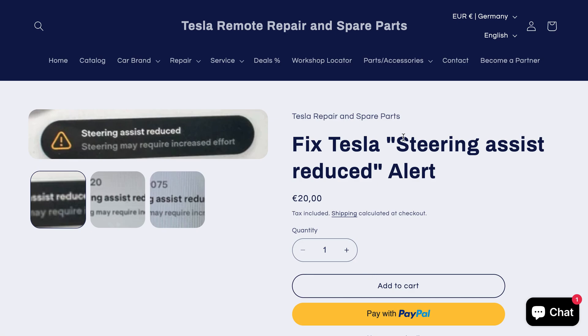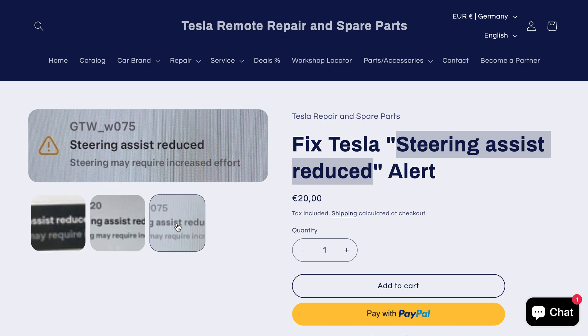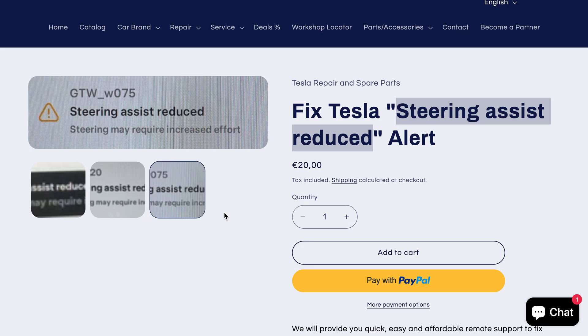Did you get the alert which says 'Steering Assist Reduced'? You could have got the alert UI O 20, GT W 75, or there could be many more other alerts.